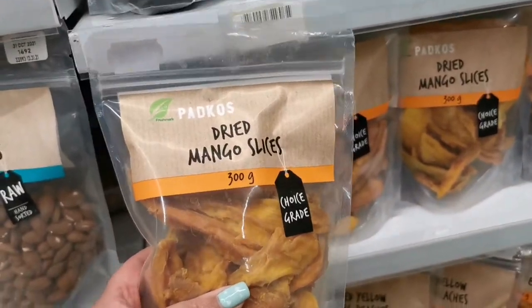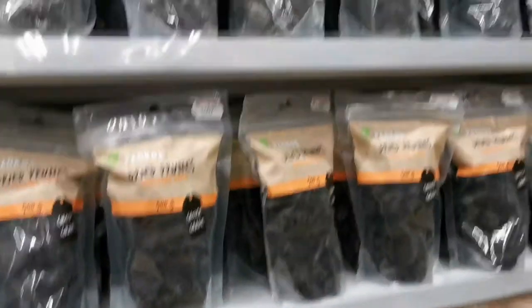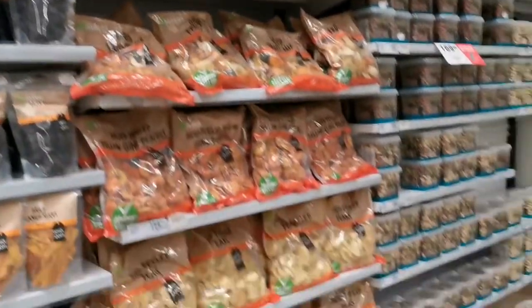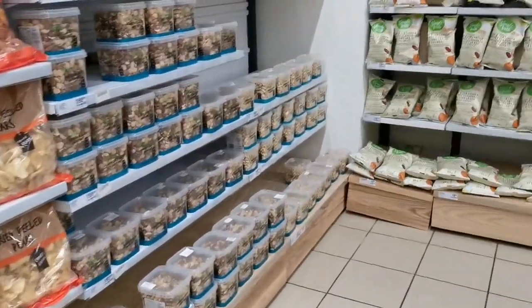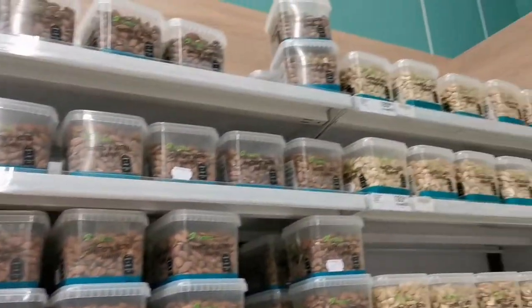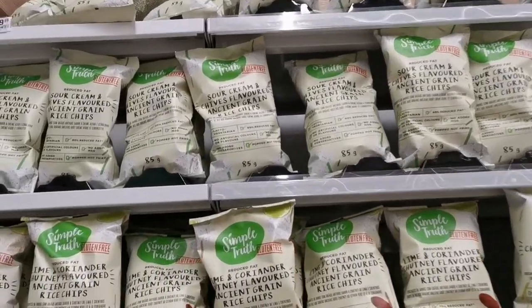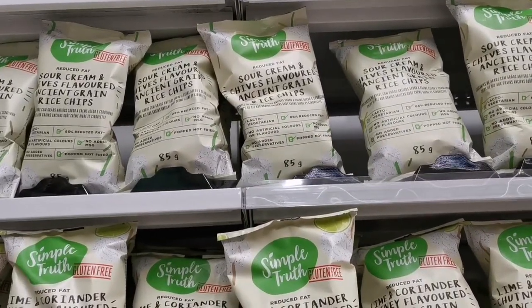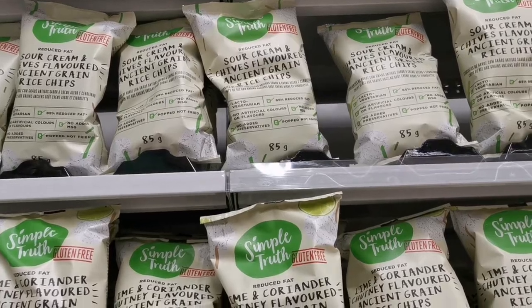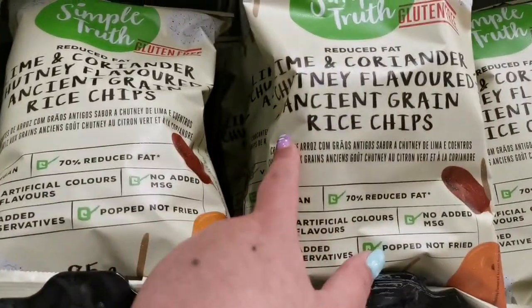I think generally mangoes have a lot of sugar, so I don't know about that one. But I love mango, it's so good. Some more nuts. This is very interesting — sour cream and chives flavored ancient green rice chips, lime and coriander chutney flavored rice chips.